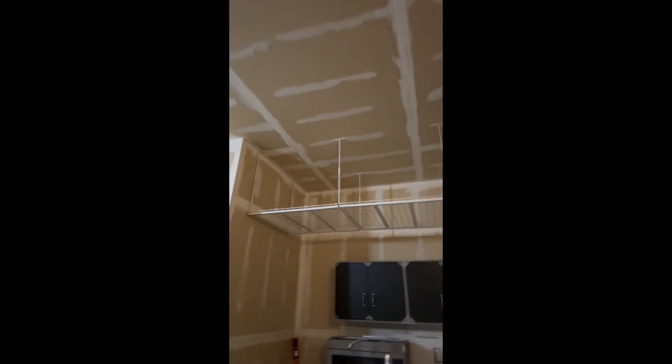Over here we have some loft storage, and additional loft storage as well. Before we go upstairs, I should tell you it does have a full unfinished basement that is plumbed for a bathroom.